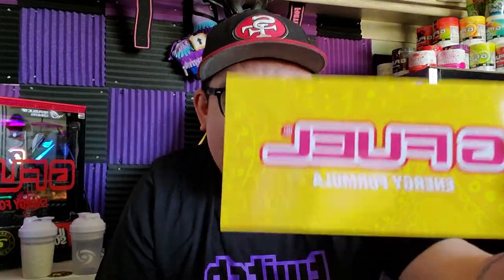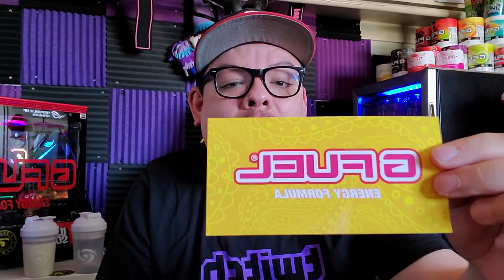Wait a minute — apologies, apologies, apologies, G Fuel. Y'all gave me two stickers: one on the box and one inside the box. Full apologies — if anybody from G Fuel is watching this, full apologies. This sticker is pretty lit, not gonna lie. It looks like a bandana kind of.